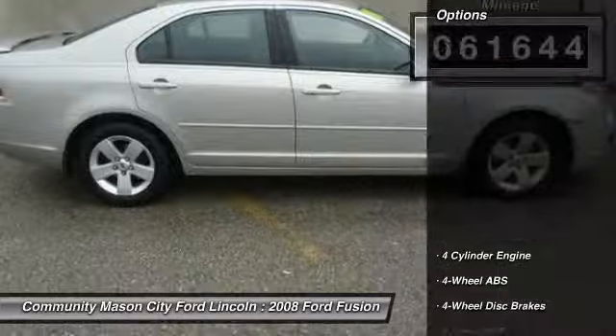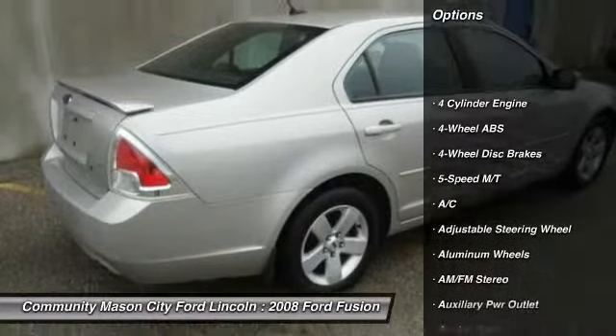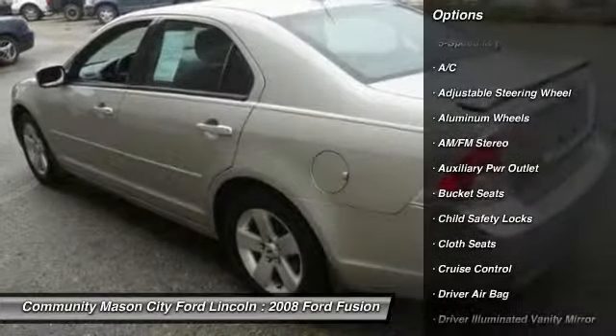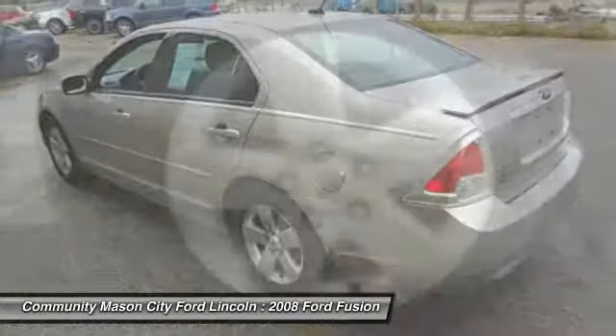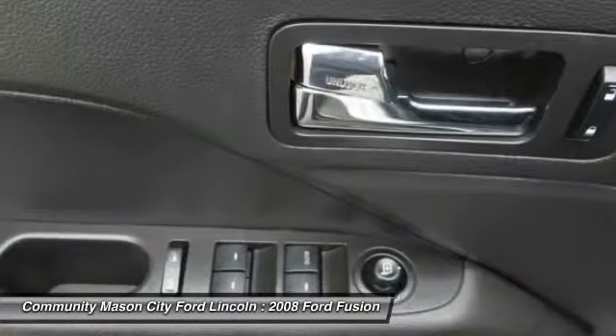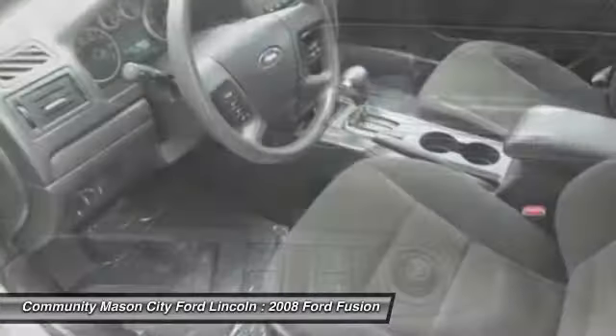Here are some of this vehicle's great options: power sunroof, CD changer, air conditioning, four-wheel ABS, driver lumbar, power steering, driver airbag, adjustable steering wheel, front floor mats, and aluminum wheels.